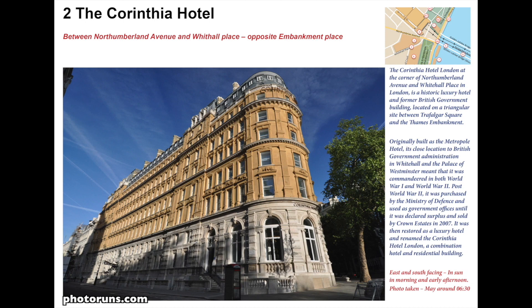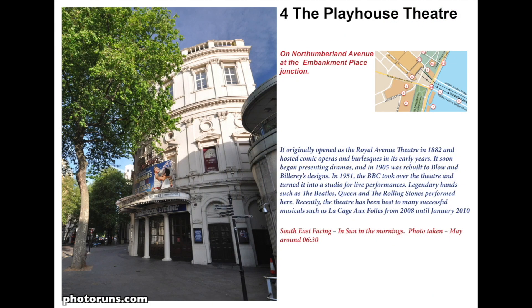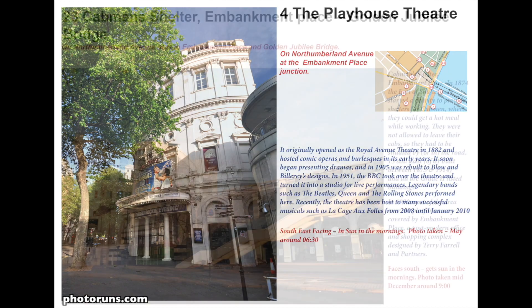The Corinthia Hotel was reopened in 2011, so it's a great place to have Vesper Martinis. Across the road is the Playhouse Theatre, built in 1882 and originally called the Royal Avenue Theatre. This also has some great bands playing there, such as Queen, The Beatles, and The Rolling Stones.